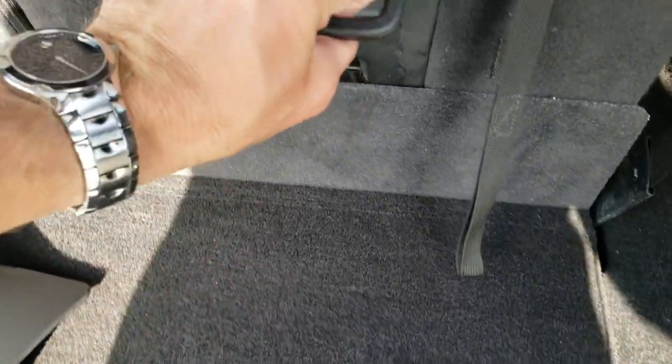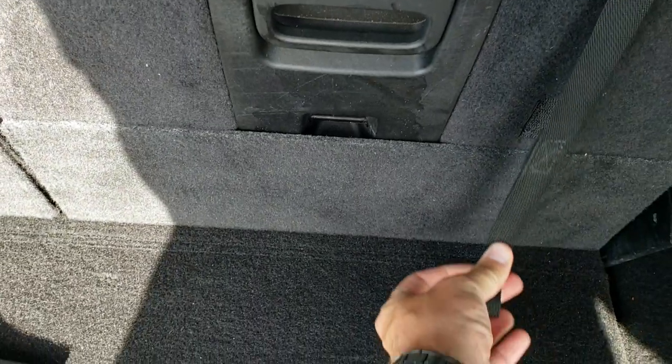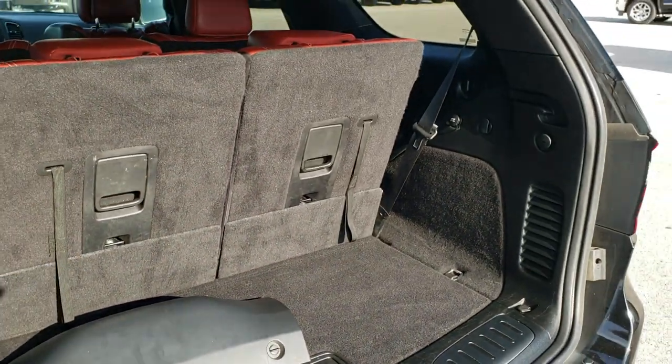These seats fold down nice and flat for extra storage — you just grab the strap and it pulls right back up. To close this gate, you press this button right here. It'll beep at you three times and then it'll come on down.